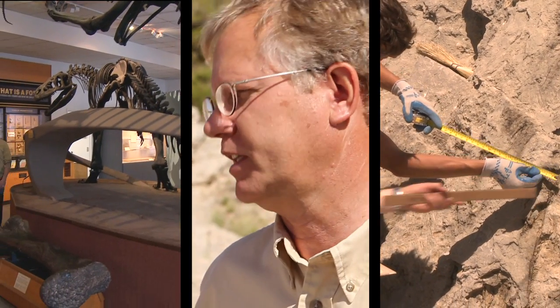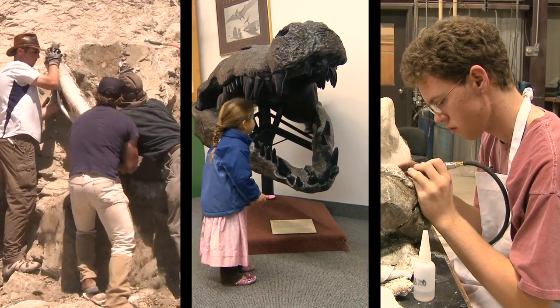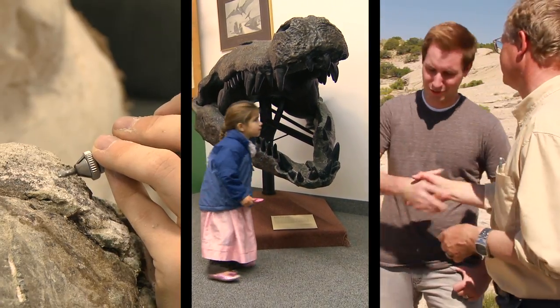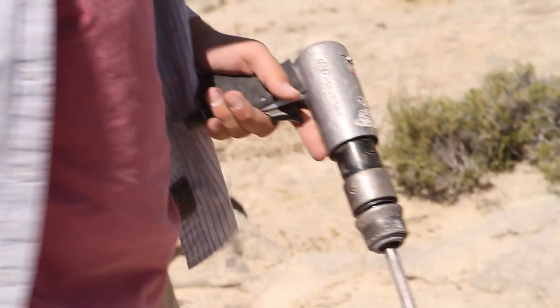Talking about paleontology is great, but we came out here to get some hands-on experience. So Jake and I made arrangements to do just that. We met Braden, a member of the research team, who introduced us to the zip gun — one of the main tools paleontologists use to get dinosaur bones out of rock.